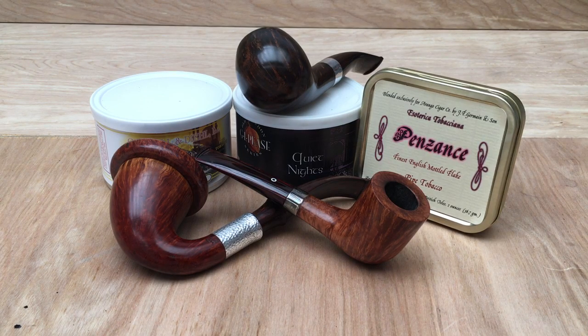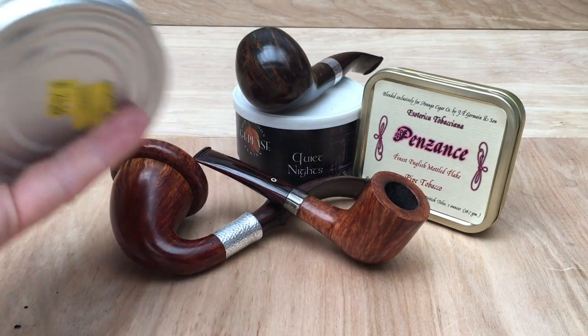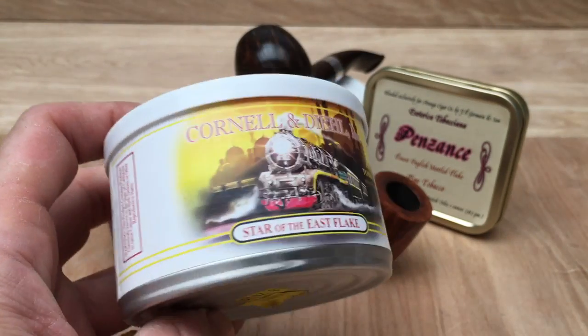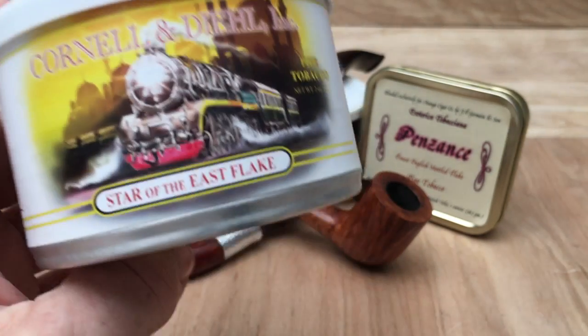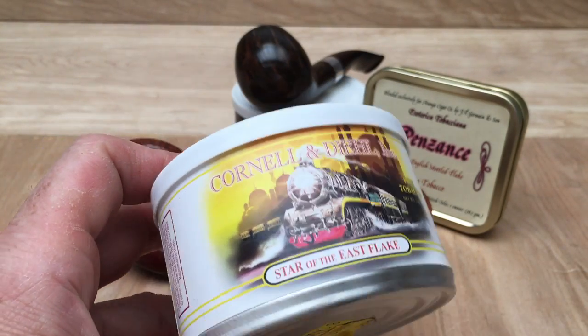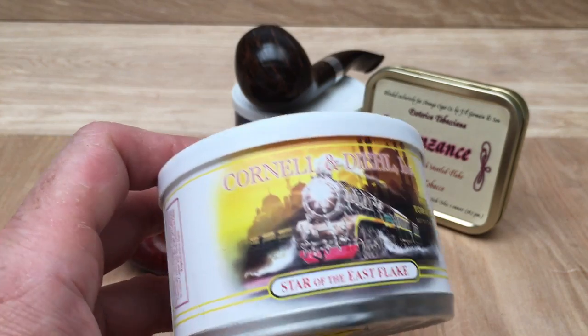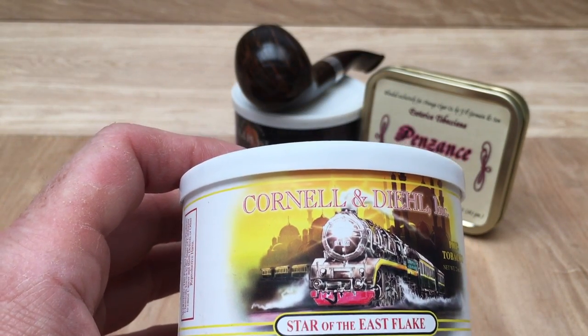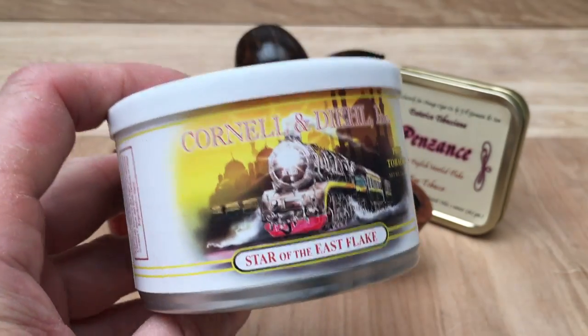Good afternoon. This afternoon is going to be a bit of a marathon. I had my first bowl of Cornell and Dill Star of the East Flake yesterday, courtesy of Mike Blocker — thanks again, Mike. And it was very nice. A little bit more of a barbecue kind of smokiness than the sweet Latakia that I prefer, but a very nice blend.